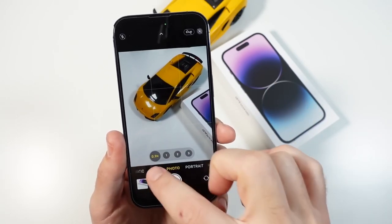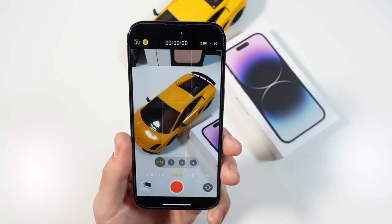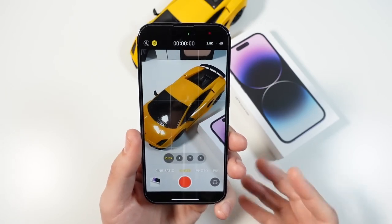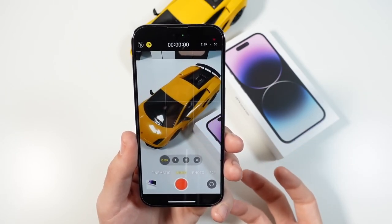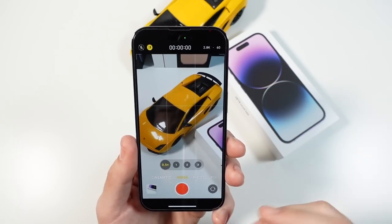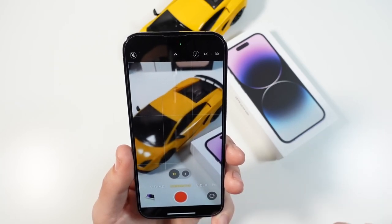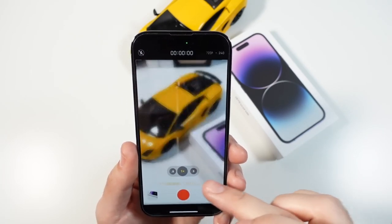In video mode, the action mode is actually butter smooth, provided you have the right light. In low light it doesn't work too well — it's a little noisy and not the best action mode ever. Apple's going to improve this; it can only do 2.8K. But for a first attempt it's pretty good. Cinematic video also improves with 4K 30, giving you just the ultimate. When Apple labels this a pro phone, I feel like they're actually coming through with that statement.